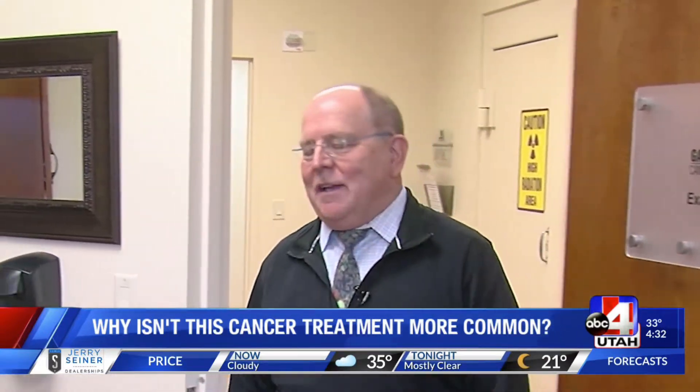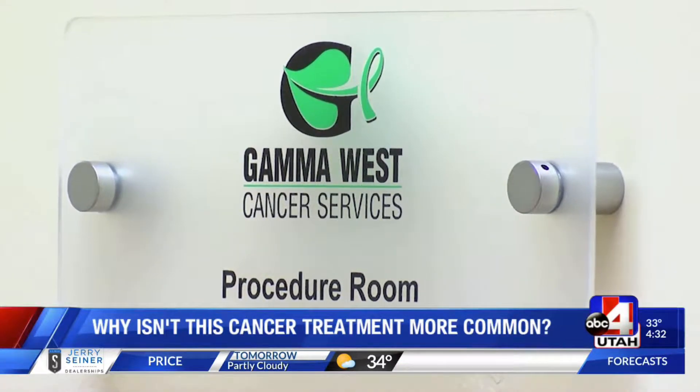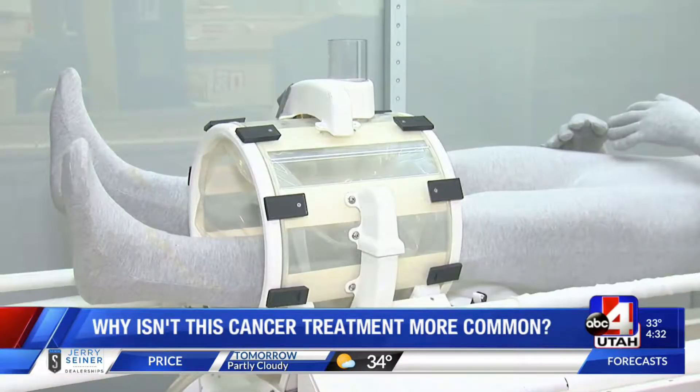It's been a challenge for a certain cancer treatment to catch on, but it's gaining traction as more and more doctors and facilities turn to hyperthermia to boost radiation and chemotherapies. Gamma West Cancer Services is the only facility in Utah that uses the high-tech hyperthermia machines made right here in the valley.